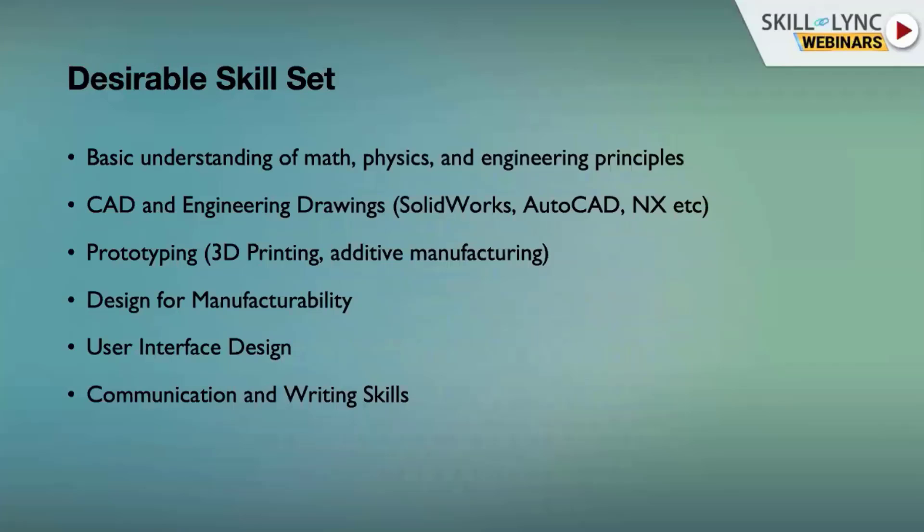For the desirable skill set when we do product design, it is expected to have a fundamental understanding of math, physics, and engineering principles. It will also be nice to have CAD and engineering drawing skills, such as SOLIDWORKS, AutoCAD, or NX.